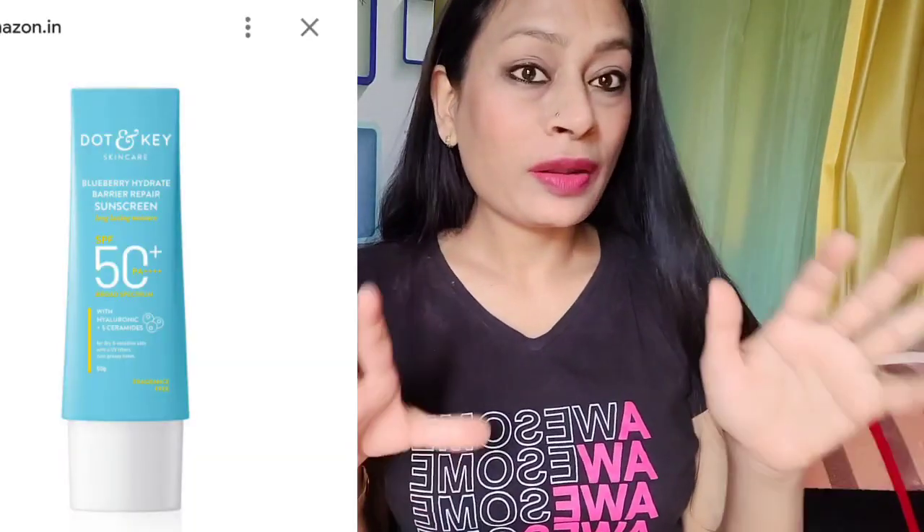Hi everyone, this is Riche and welcome back to yet another video. In today's video I am going to share the review of Dot and Key's newly launched barrier repair sunscreen, so let's get started with the video.